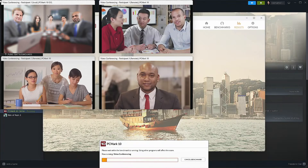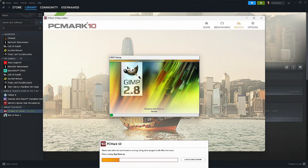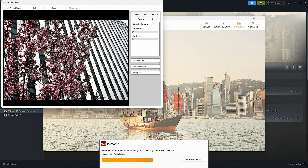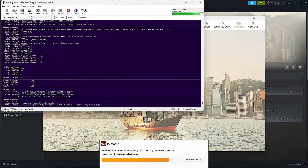PCMark 10 is a benchmarking software that offers a comprehensive set of tests for overall PC performance. It simulates everyday scenarios like rendering, app startup times, photo editing, video conferencing, web browsing, and a couple other things. Our mini PC scored over 5,900, which is a strong result for such a small, power-efficient PC.